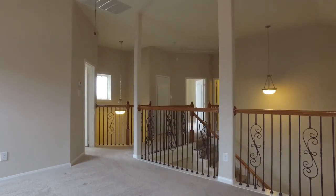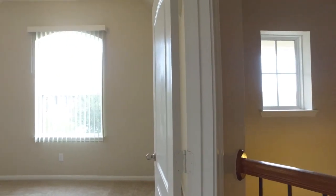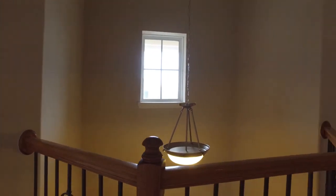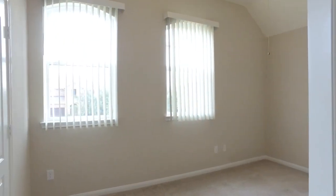After the hustle and bustle of every day, wouldn't it be nice to come home to a place like this? A place to call your own, to be with your family, or just sit in the corner and read a book and really connect with what is important to you.